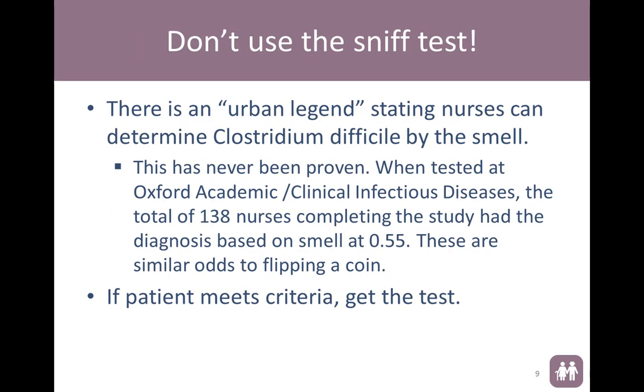Please do not use the sniff test. This is an urban legend — there is a legend stating that nurses can determine C. diff by the smell. This has never been proven. When tested by Oxford in their clinical infectious disease study, a total of 138 nurses completed the study, and diagnosis based on smell was truly no better than flipping a coin. Let's use better tools like our critical nursing skills and critical thinking, and make sure that we get moving quickly and get that test done.